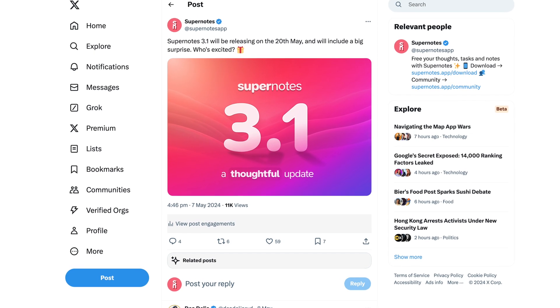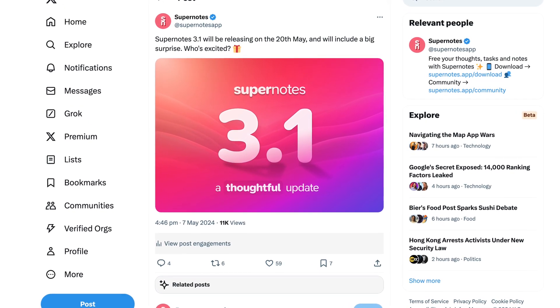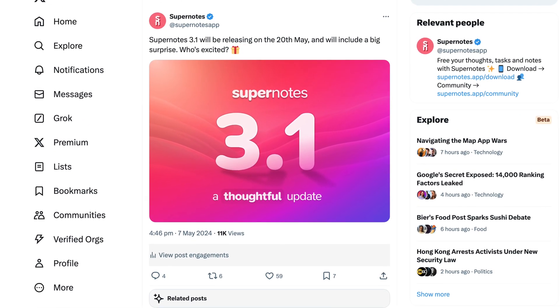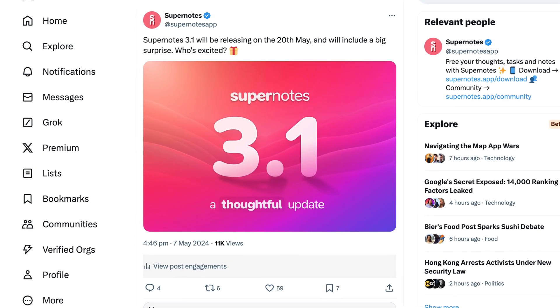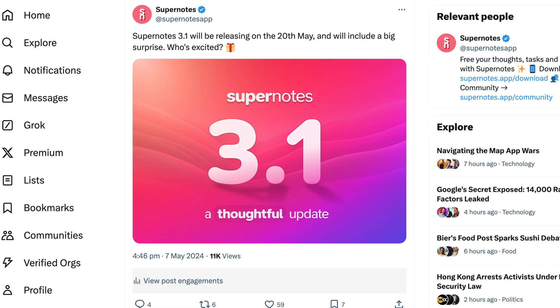Did you notice the easter egg we hid in the social media campaign about a month ago when announcing Supernotes 3.1? We did this poster — have a look at it. Do you see the easter egg? Pause this right now if you want to try yourself. Do you notice the shadow? Yes — and that is true. In fact, we are releasing AI today, but it's not what you might think.